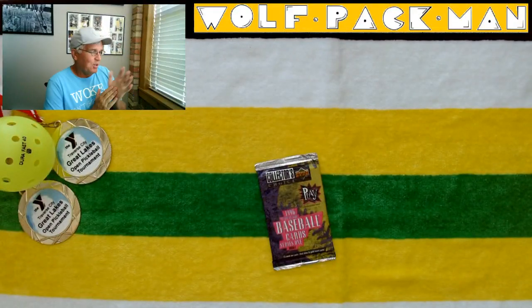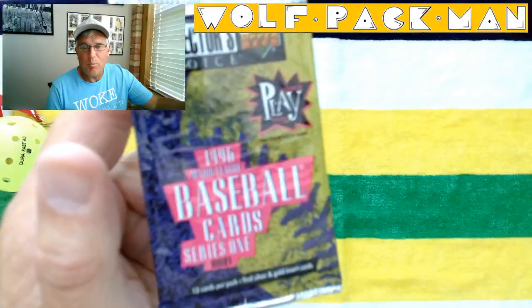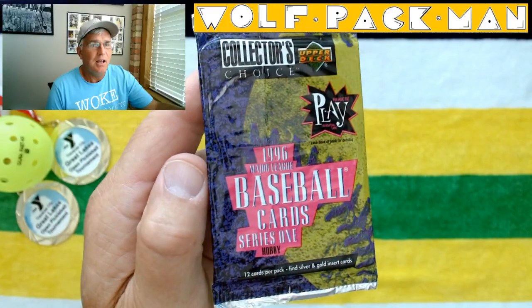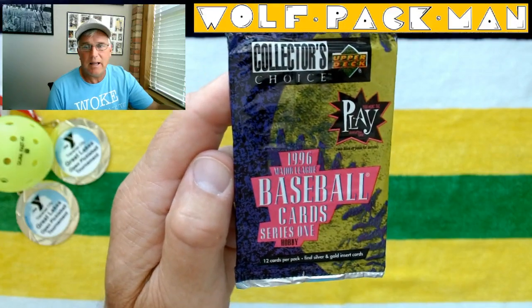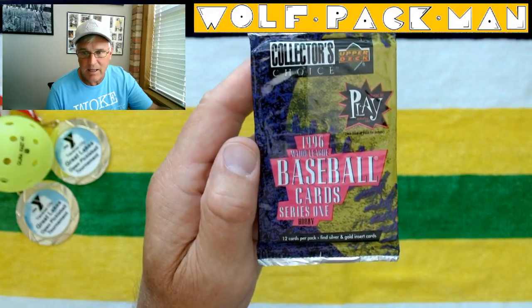Hey everybody, welcome to the Wolfpack Man YouTube channel. It's a place where you go to see older packs being opened by an old guy. And today's pack is no exception — a 26-year-old baseball pack: 1996 Upper Deck Collector's Choice Series 1. It's a hobby pack with 12 cards in it.